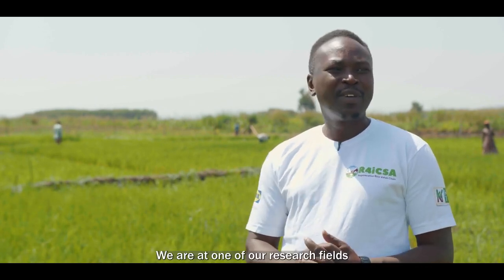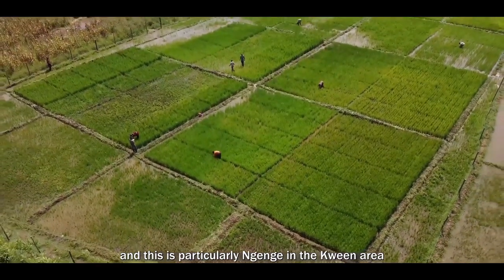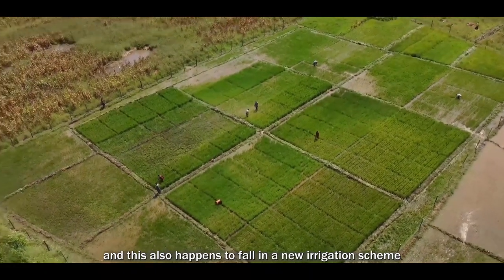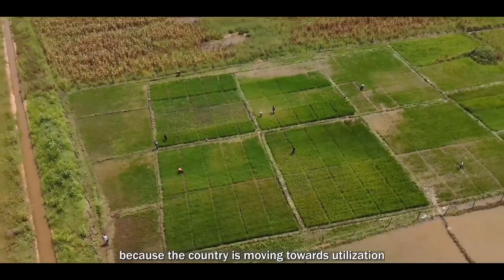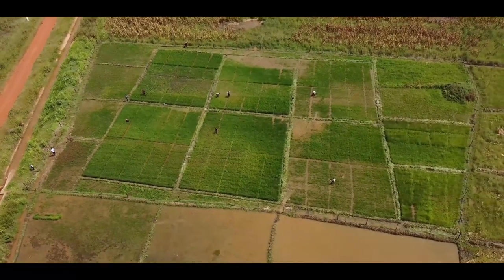We are at one of the research fields, particularly Ngenge in the Quen area. This happens to also fall in the Atari irrigation scheme, because the country is moving towards utilization of wetlands, but only in irrigation schemes.